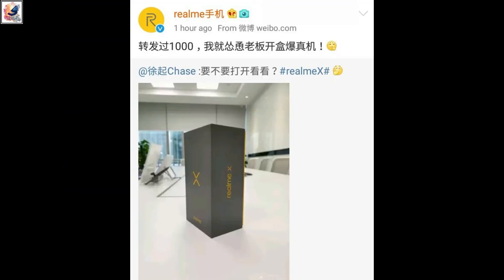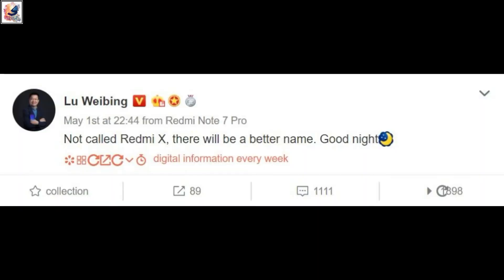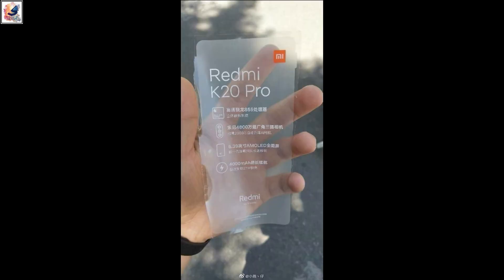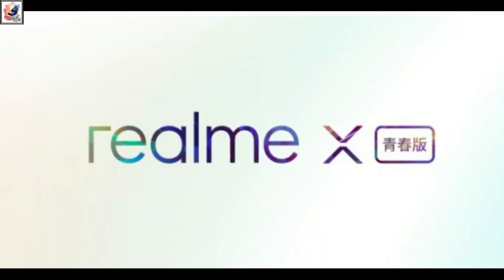Now talking about the Realme X flagship — the company says it won't be called Realme X; a better name has been selected. I think the name is Realme K20 Pro. It's a triple camera phone with a 48-megapixel, 8-megapixel, and 13-megapixel setup. It also features a no-notch full-screen display and a pop-up selfie camera. The Realme X or Realme K20 Pro will launch very soon.